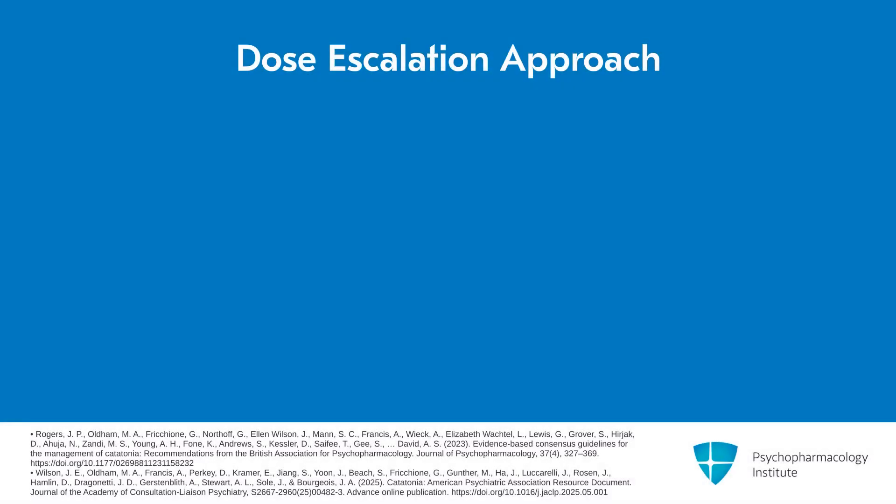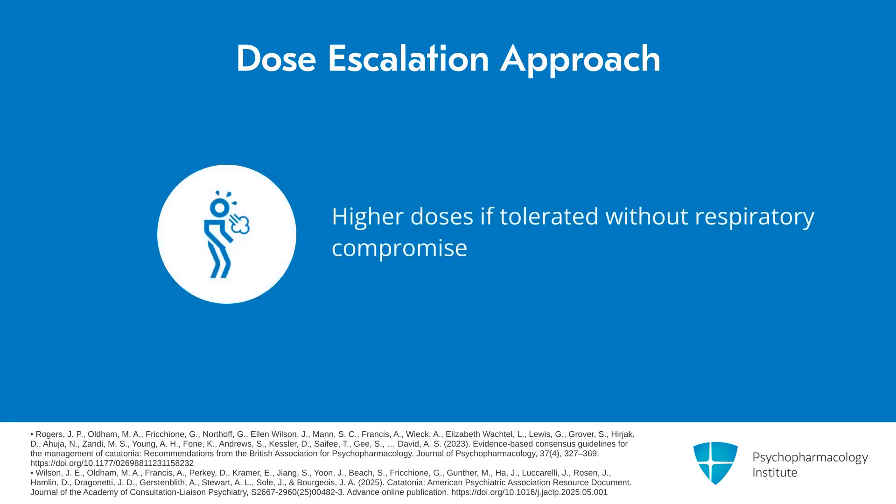16 mg per day in my mind is a moderate dose, but I would continue to push lorazepam beyond that dose as long as patients were tolerating it and there was not evidence of respiratory compromise.